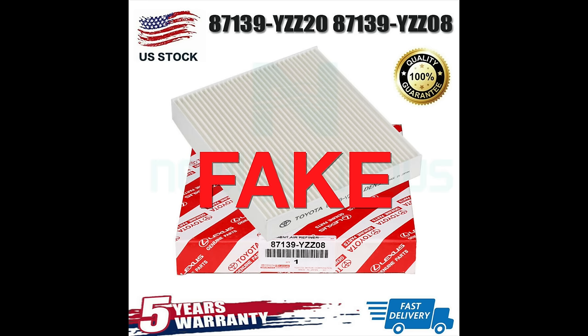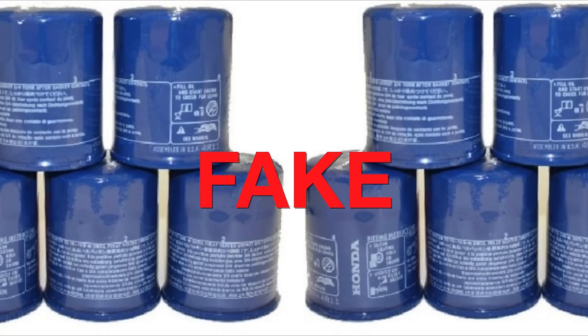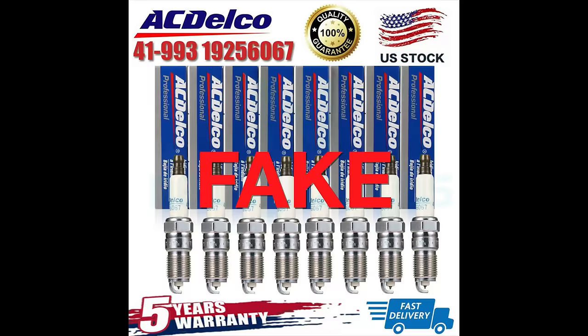If you're buying your auto parts online, you're getting ripped off and you don't even know it. This is a big problem but many people are completely unaware. I certainly was, and I made this video today so that you can avoid this problem ever happening to you again.